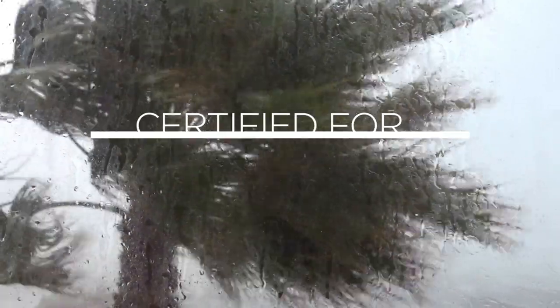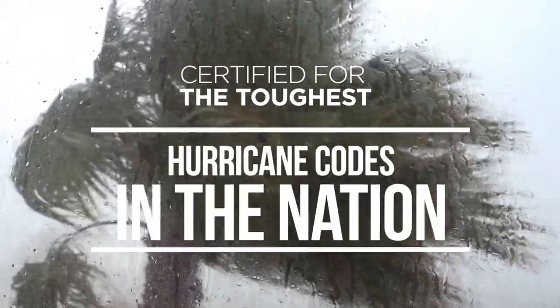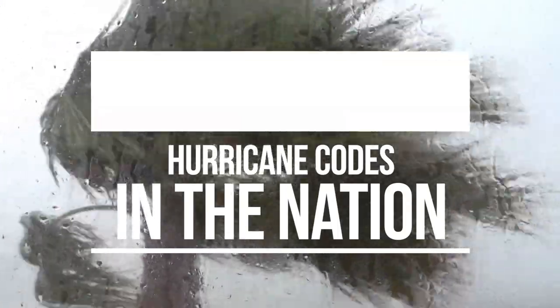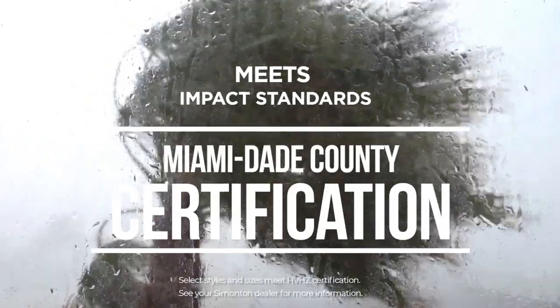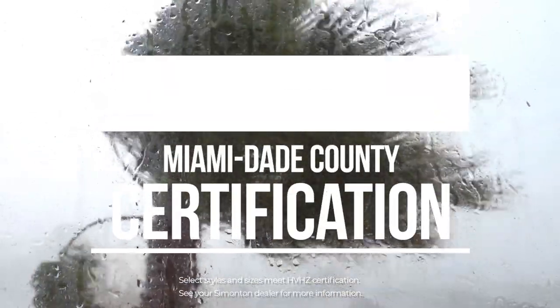They're also designed to withstand the toughest conditions Mother Nature can muster. Stormbreaker Plus windows are certified for rigorous missile specification standards as set by the Florida Building Commission and the Texas Department of Insurance, and the nation's toughest impact standards for high-velocity hurricane zones in Miami-Dade County.